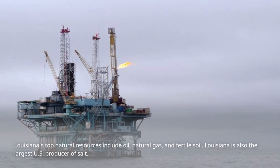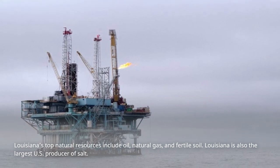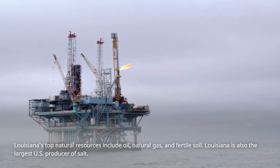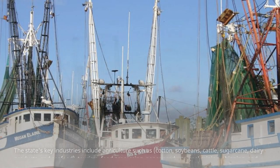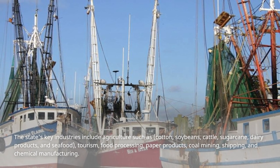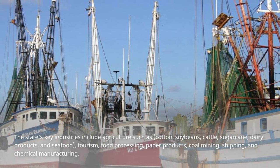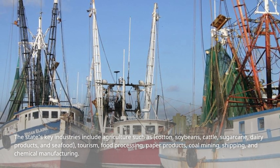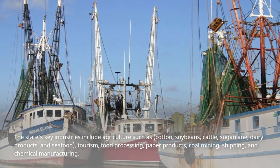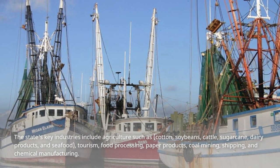Louisiana's top natural resources include oil, natural gas, and fertile soil. Louisiana is also the largest U.S. producer of salt. The state's key industries include agriculture such as cotton, soybeans, cattle, sugarcane, dairy products, and seafood, as well as tourism, food processing, paper products, coal mining, shipping, and chemical manufacturing.